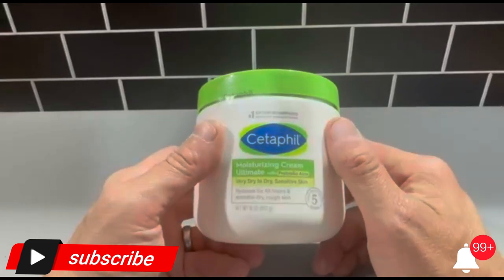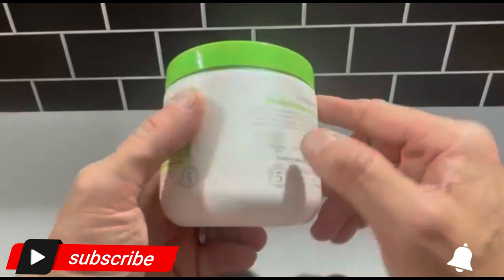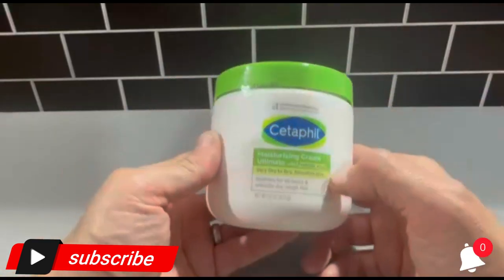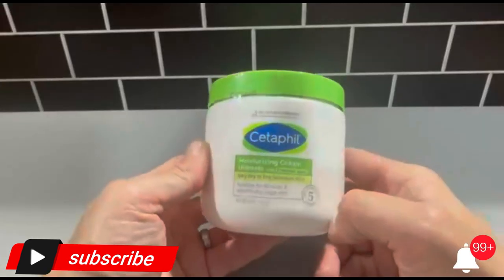Ideal for very dry areas of skin on the hands, feet, elbows and knees, leaving your skin feeling soft, smooth and nourished. This fragrance-free, paraben-free, and sulfate-free formula will not clog pores and is clinically tested for even the most gentle skin.